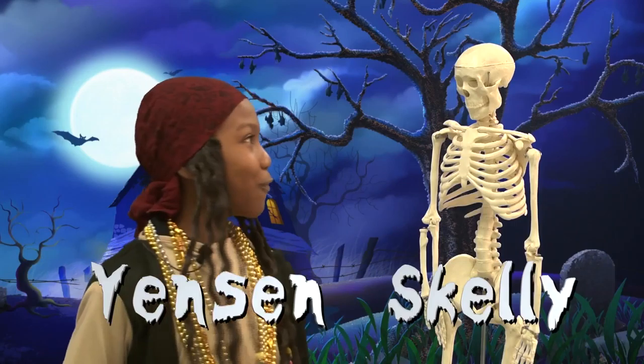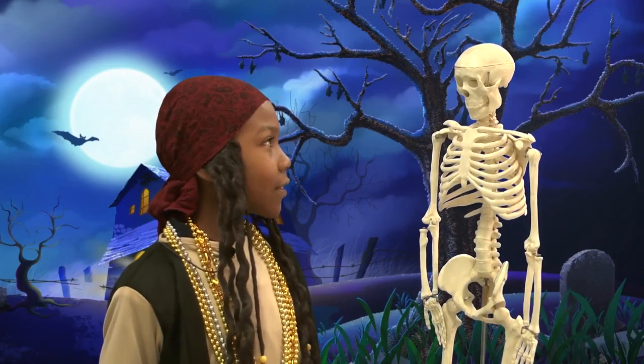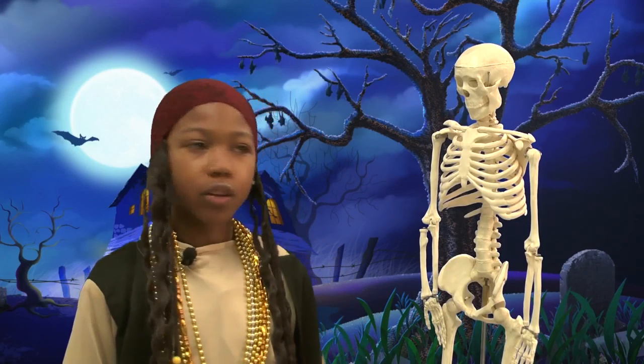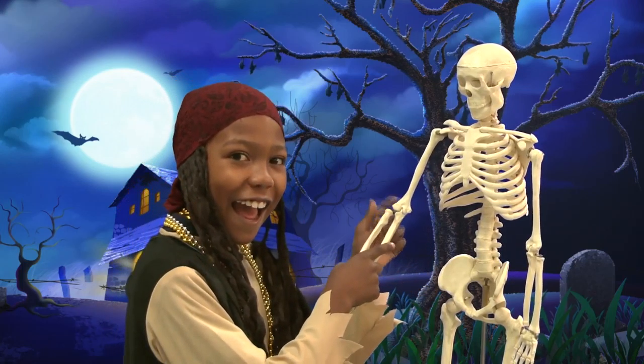Hey Skelly, what do witches put on their bagels? Scream cheese! That's not funny? Fine, you'll love this one — it's about you. How do you make a skeleton laugh? You tickle its funny bone! High five!